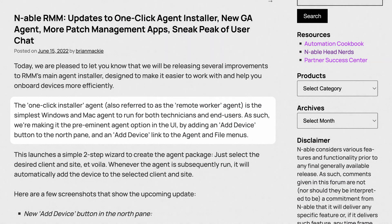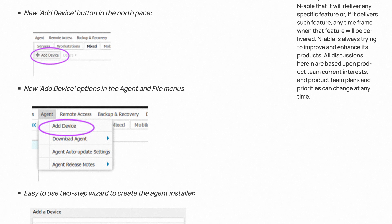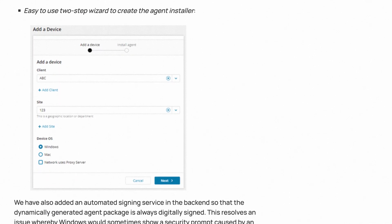We also made it easier to onboard devices with a new one-click installer. When you log into Ensight, at the top of the left pane there's an Add Device button that takes you to a simple two-step wizard. It creates a one-click installer for the client and site you select, and you just run that installer with a single click. You don't have to go through a whole sequence of steps to configure the agent — end customers just click it, and the device automatically appears in the RMM console.